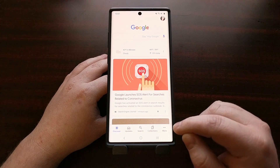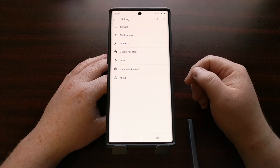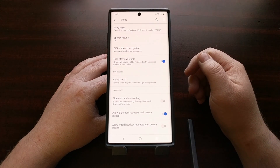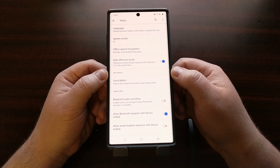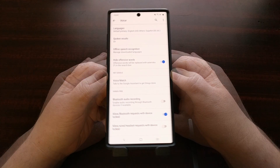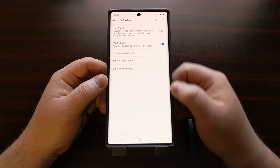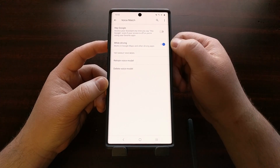We then need to tap on the More button down at the bottom right, because we need to go into the settings area of this application. Once we get into the settings, we're going to be tapping on the Voice option, and then from here you're going to see a section titled Hey Google. In this section you're going to see a Voice Match option and we just need to tap in there to get to a screen that shows us two different toggles.